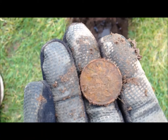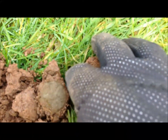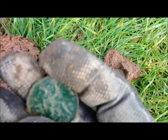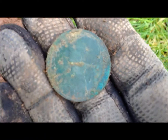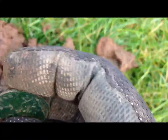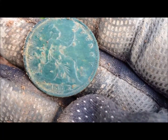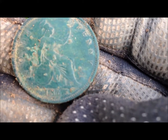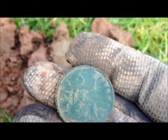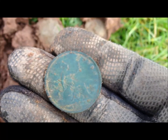Fingers crossed. That's my next one - great depth, about 8-9 inches. And here we have Queen Victoria, one penny, and it's 1863 I think. It's in beautiful condition. Cool, let's move on.